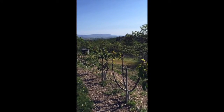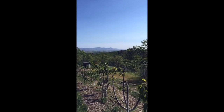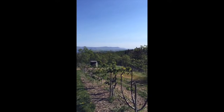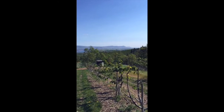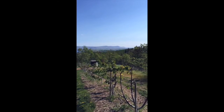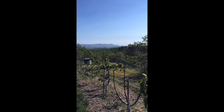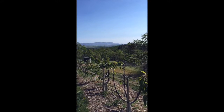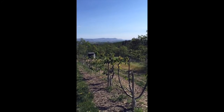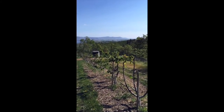Looking across the draw at the other side, on that ridge below the pine trees to the left and behind those pine trees going up over as far as you can see — that's our AEA trial block. At that block we follow a full AEA program for our ground management, fertigation, and foliar sprays, and that block has no damage.